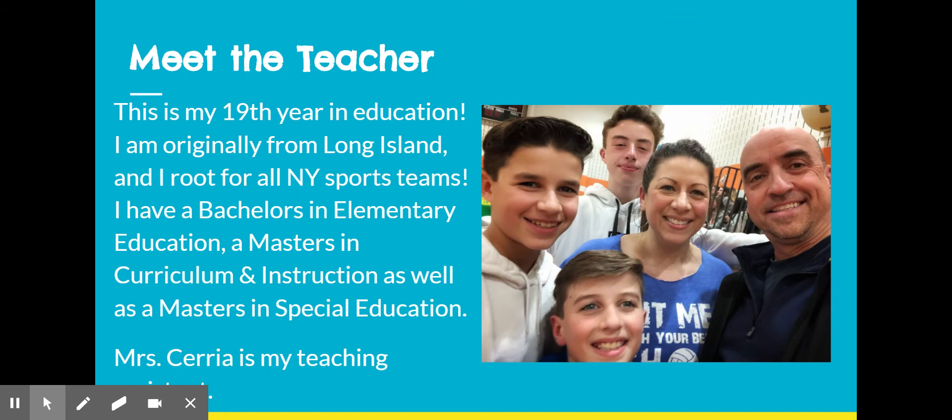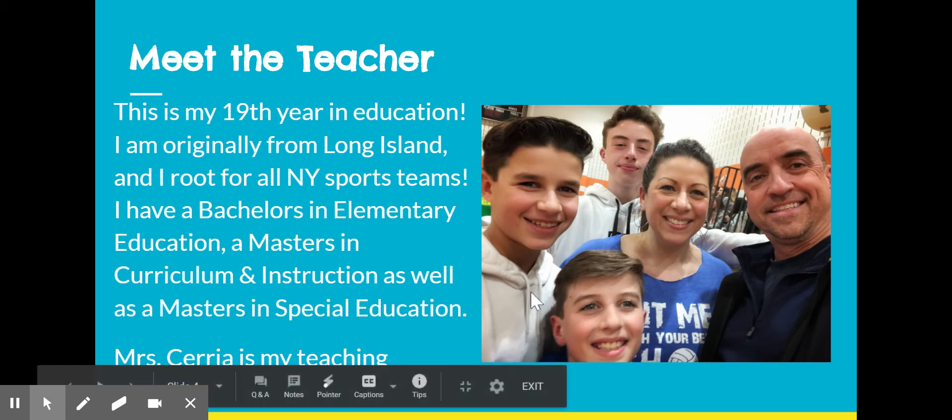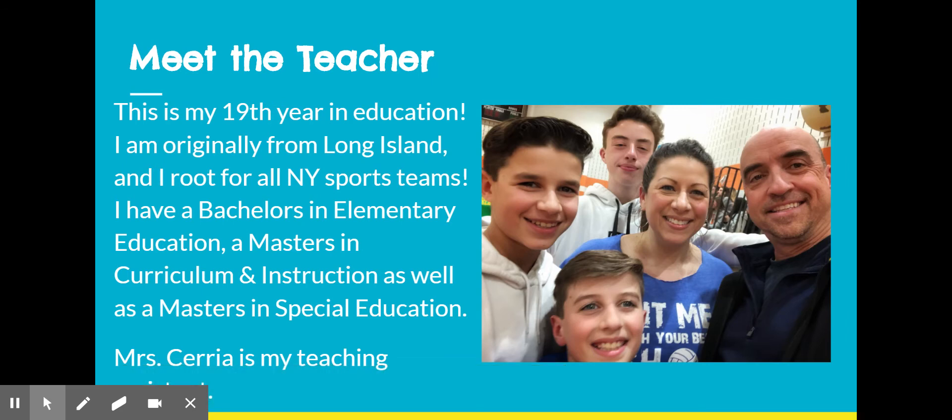I'm Mrs. Piccinini, this is my family. My husband and I have three sons: a sixth grader, a ninth grader, and an 11th grader. We are from Long Island originally, so Mr. Piccinini and I root for mostly New York sports teams, but we're starting to be won over to teams in this area.